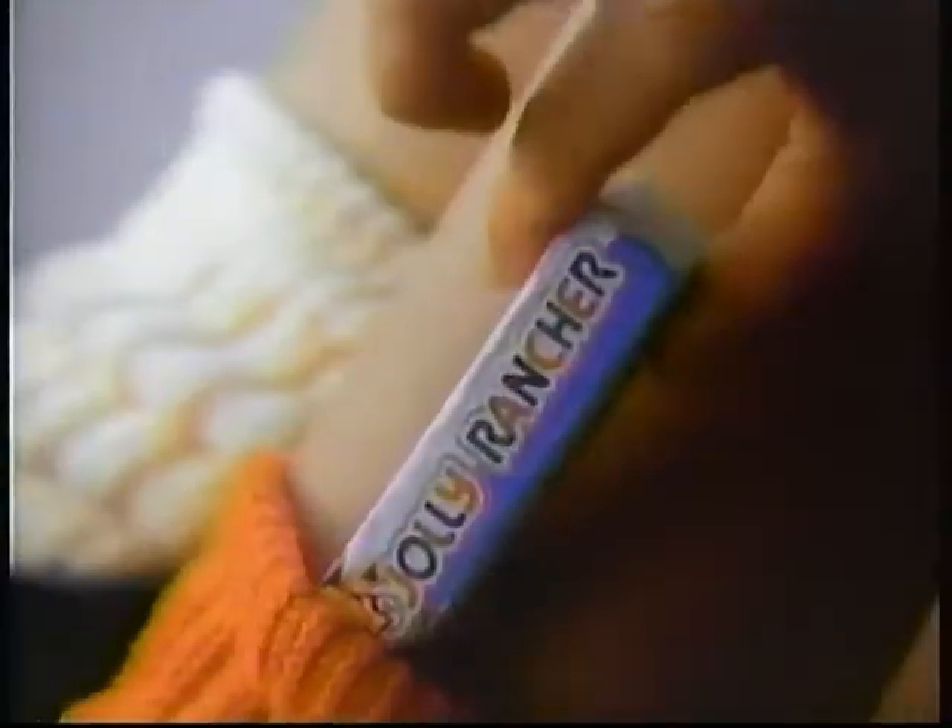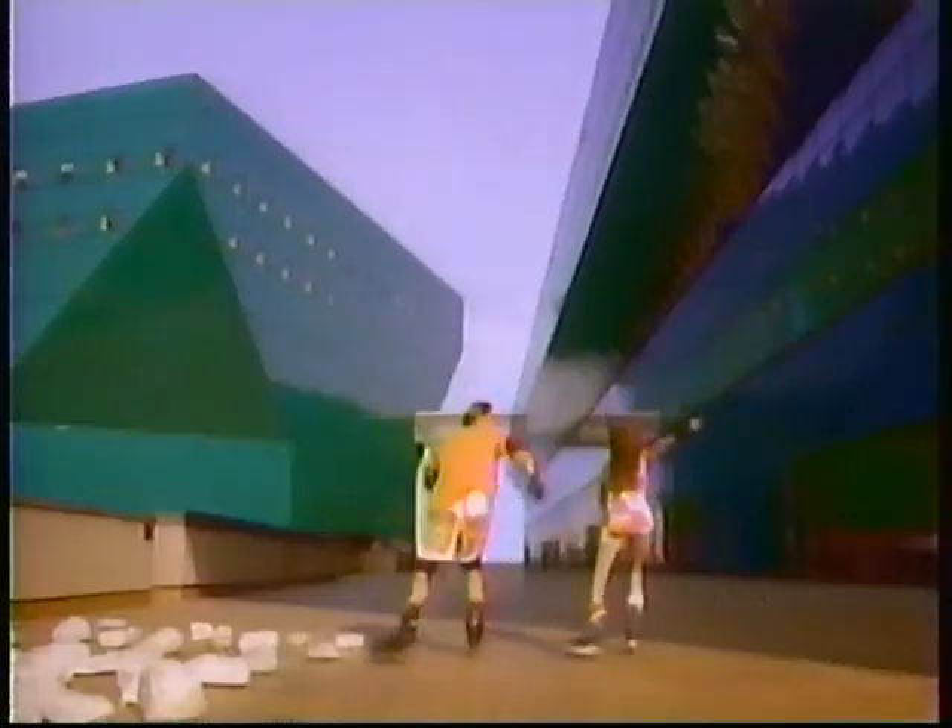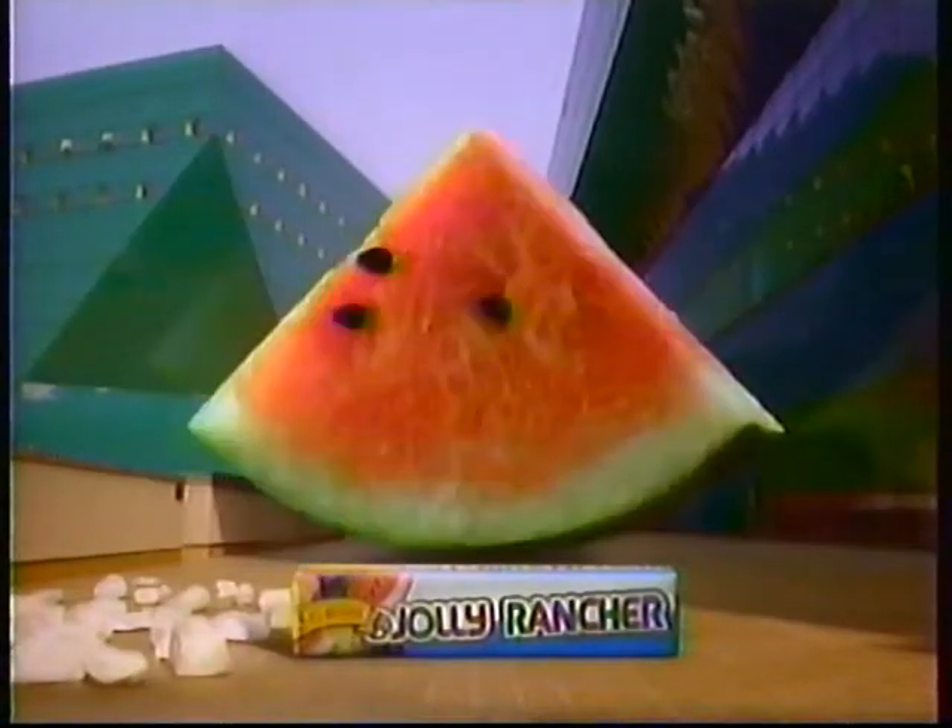The actual size of a Jolly Rancher candy is three-fourths of an inch by three-fourths of an inch square. But the actual taste of a Jolly Rancher candy is immeasurable. The Jolly Rancher candy is a great taste of fruit. Squared.